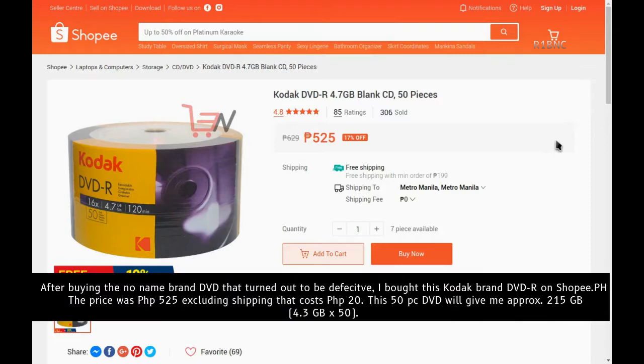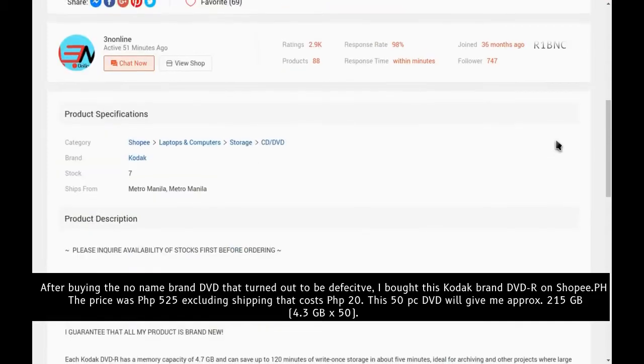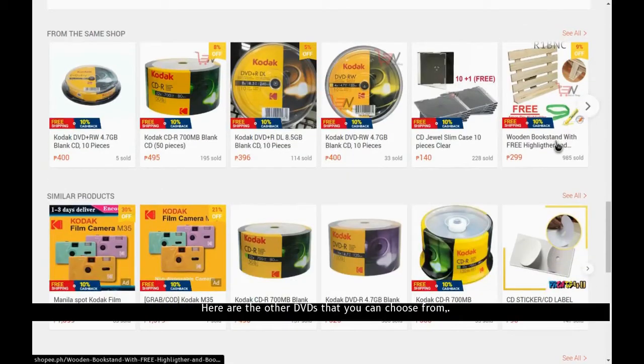After buying a no-name brand DVD that turned out to be defective, I bought this Kodak brand DVD-R on Shopee. The price was 525 pesos, excluding shipping which cost 20 pesos. This 50-piece DVD pack will give me approximately 215 GB of space.